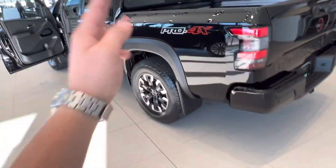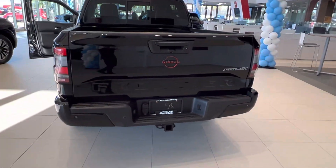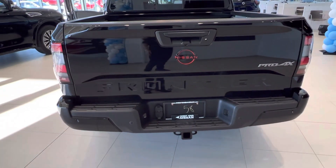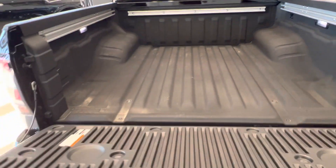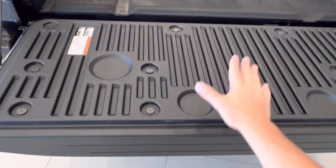Coming around to the rear, we got our Pro 4X badging. You got the Lava Red logo here. Again, you got park sensors, tow hitch and wiring ready to go, and a soft opening tailgate that has a tailgate cover.